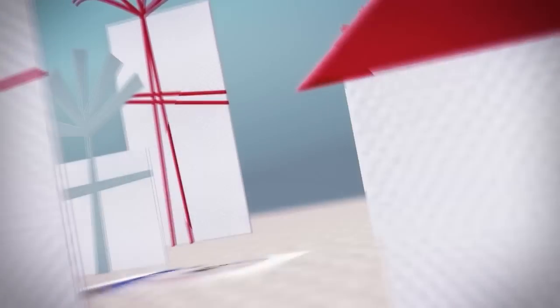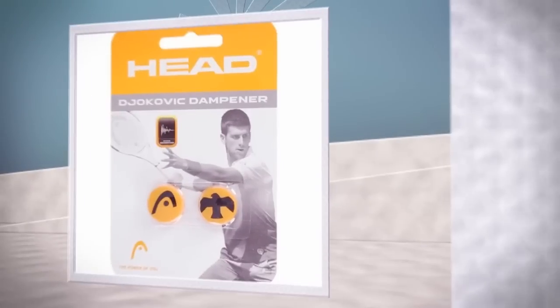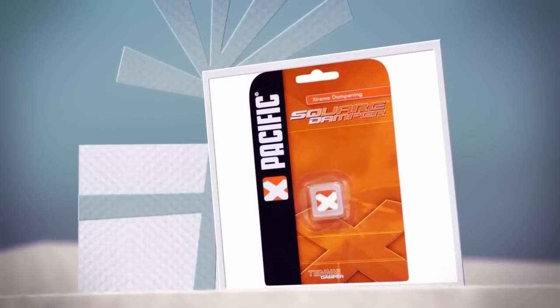Vibration dampeners come in a huge selection of shapes and sizes, and our variety buckets make it easy to stock up. Enhance their comfort while adding personality to their racket. They'll thank you for it.